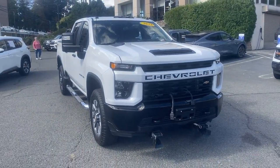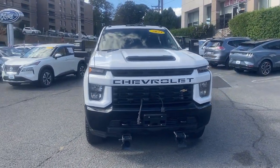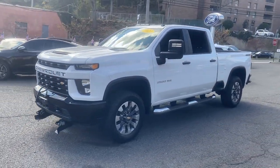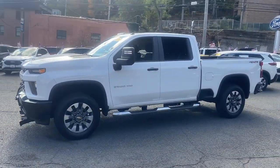Hop into the 2023 Chevrolet Silverado HD. This vehicle is an outstanding buy with fewer than 25,000 miles on the odometer.